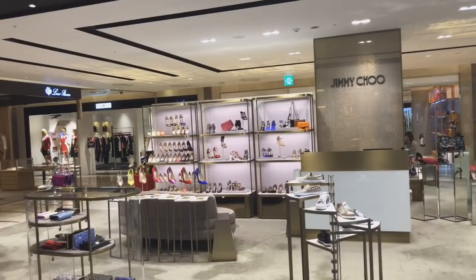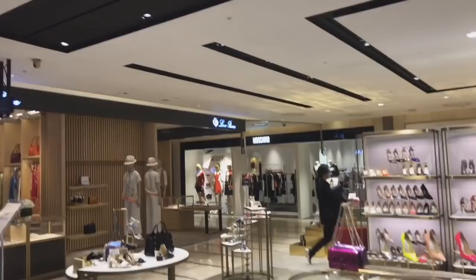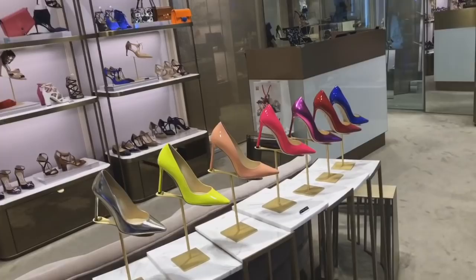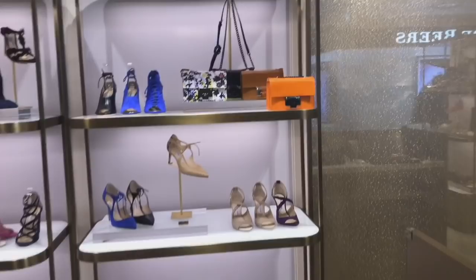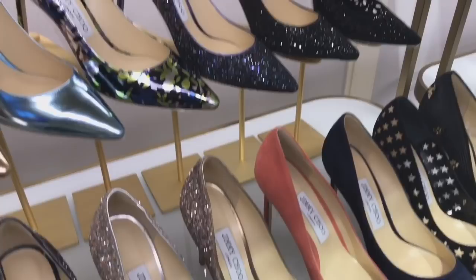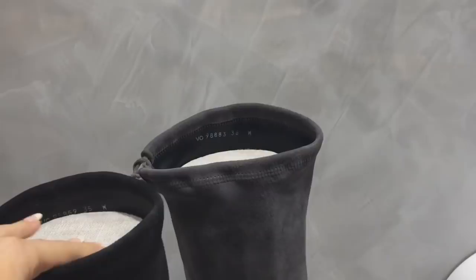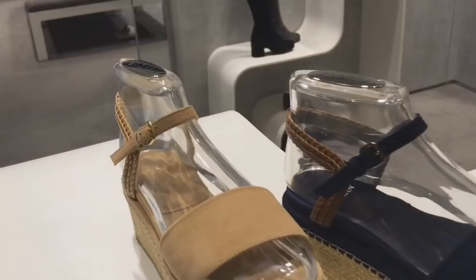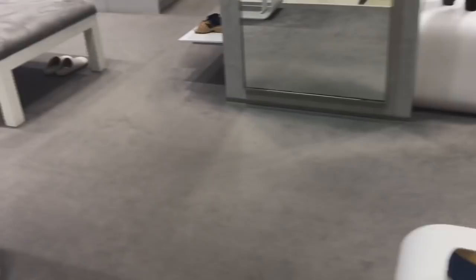This is the Jimmy Choo counter — quite a lot of different options. Moschino as well. Look at all these different Jimmy Choo colours, it's like a rainbow. So much eye candy! Glitter shoes, oh look at this colour — it's pretty. You guys know how much I love Stuart Weitzman boots. I usually wait till they're on sale. I think these are the Lowlands and then these are the Highlands — I wonder how much they are here. I really want that in either a grey or light beige.